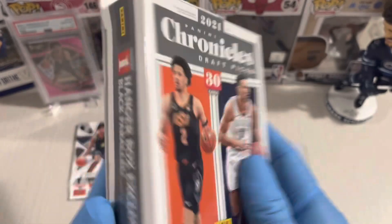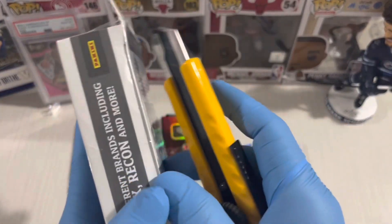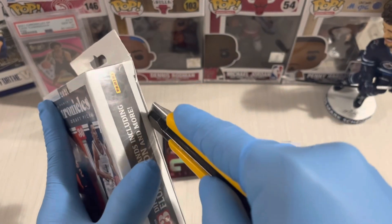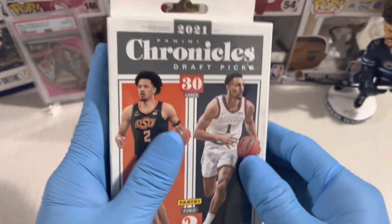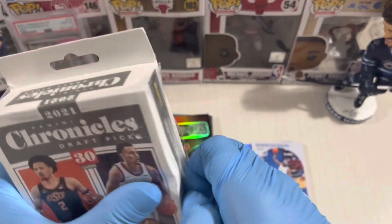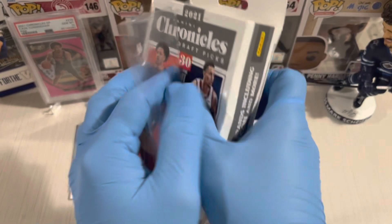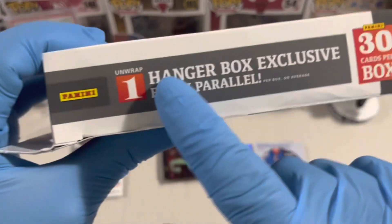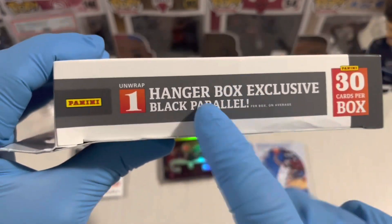Let's rip the hanger pack open. They say hanger is a banger — we'll see if that is real. Hanger pack exclusive black parallel — this is a nice one!